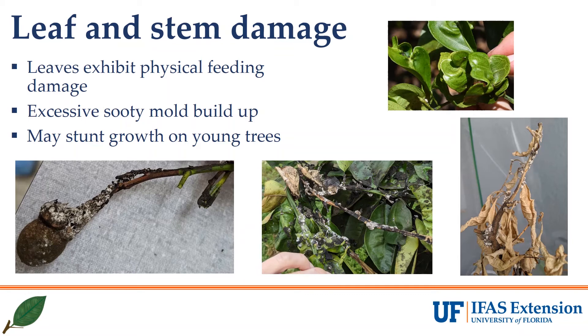Damage to leaves can be an early indicator that you have a mealybug infestation. Leaves will curl and occasionally exhibit chlorotic veins as shown in the image on the top right. Sooty mold development is also a sign that you should look and see who's producing the honeydew that the mold is growing on. Several scales and aphids can also cause this, so checking to see who your culprit is will enable you to make management decisions. Heavy feeding pressure will lead to branches dying and leaving behind an appearance of being sucked dry.